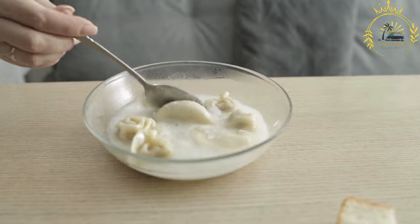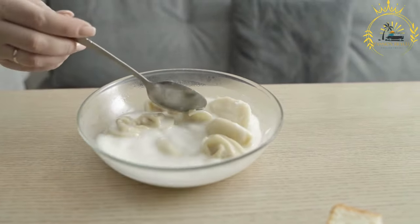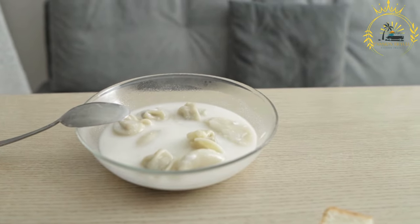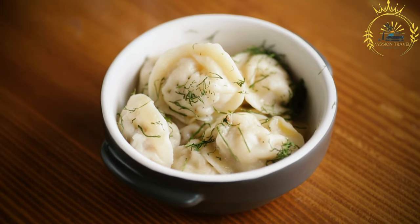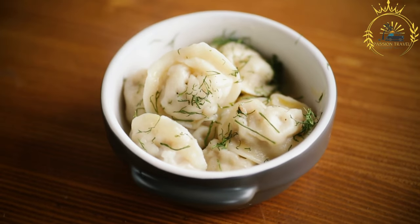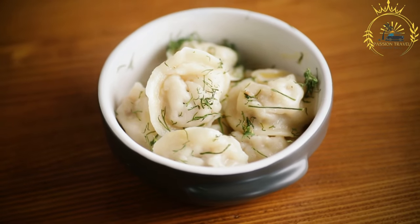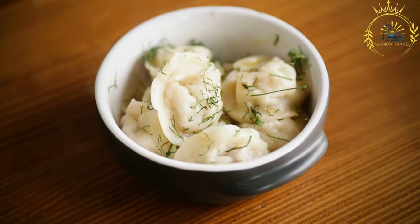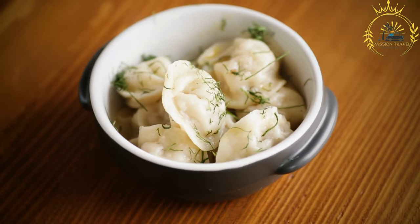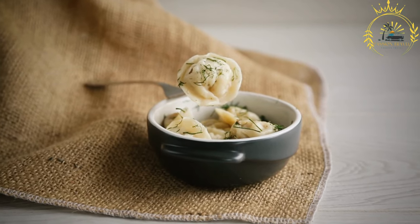These dumplings are loved for their comforting and hearty nature. The combination of soft and flavorful filling encased in a delicate dough creates a satisfying bite. Colțunași can be served as a main course or as an appetizer, and are often enjoyed during festive occasions or family gatherings. If you have the opportunity to try colțunași in Moldova or elsewhere in Eastern Europe, I highly recommend it — they offer a delicious and comforting culinary experience showcasing the rich flavors and traditions of the region.